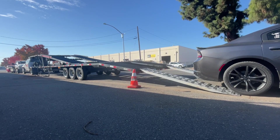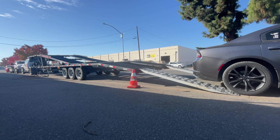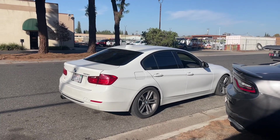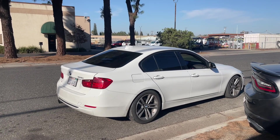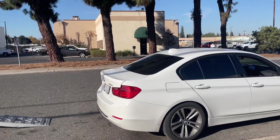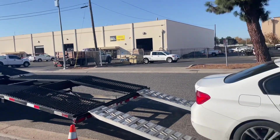We're loading up a Dodge Charger — we've got three to four vehicles right here. He originally tried to put the Charger in position number one, but realized it was just too long. So he's going to put the BMW 3 Series in position one, then put the Charger in position three.